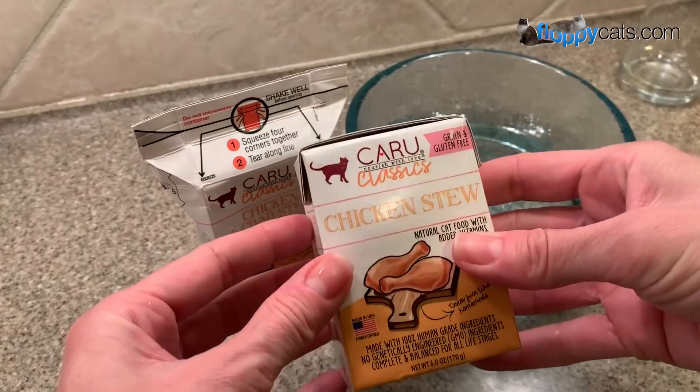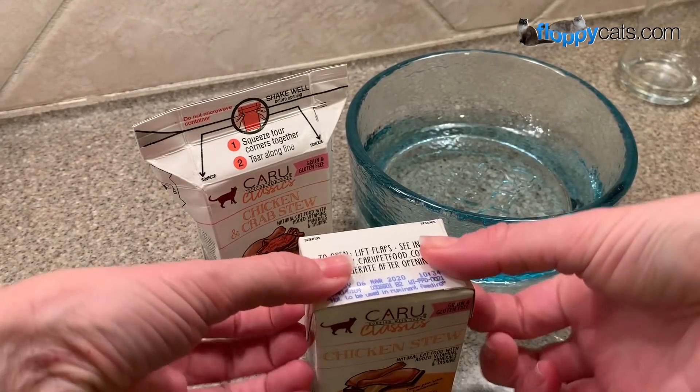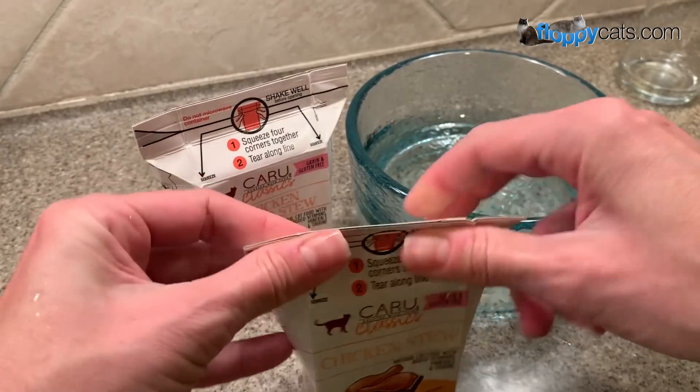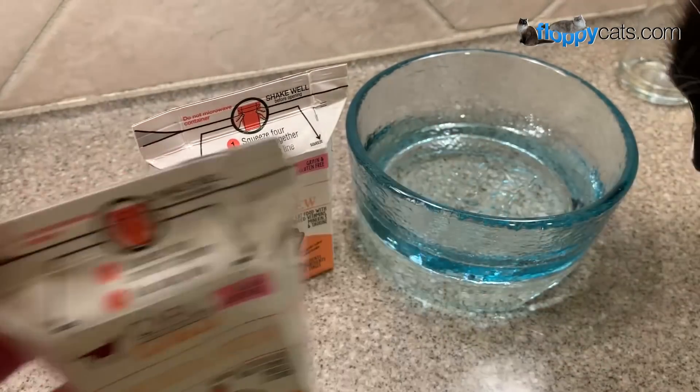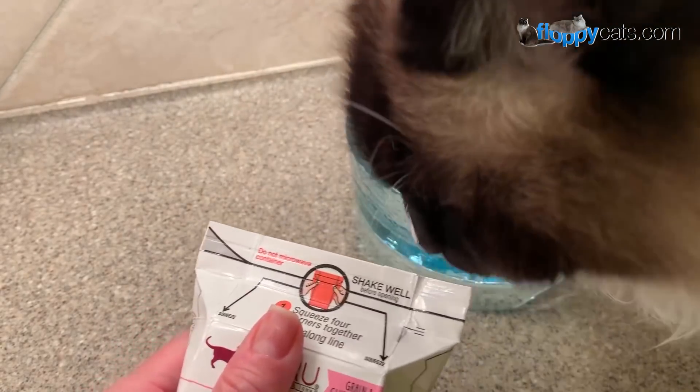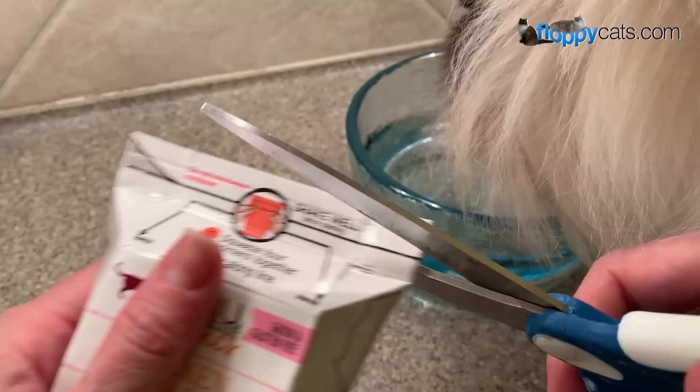Here's the last flavor. To open it you just pop that up, push right here, and that's how you cut off the top. Charlie's pretty excited about this one — I told him it's the last flavor we're going to try.